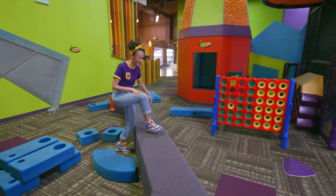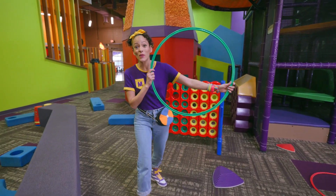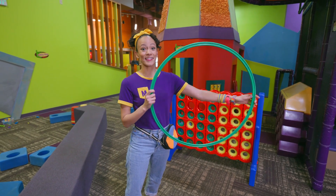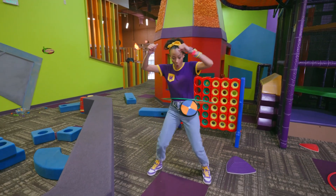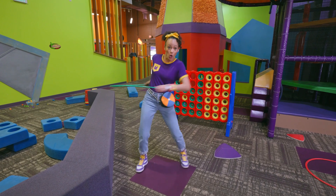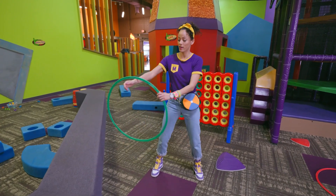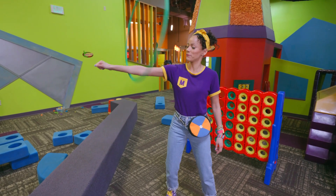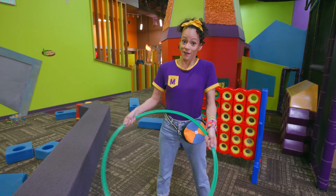Hey, a hula hoop! Do you know what shape this is? That's right, it's a circle, and it's the color green. Let's see if I can hula hoop. You can also put it on your arm like a giant bracelet and swing, swing, swing. But this is not something we need for our science experiment — fun, though!